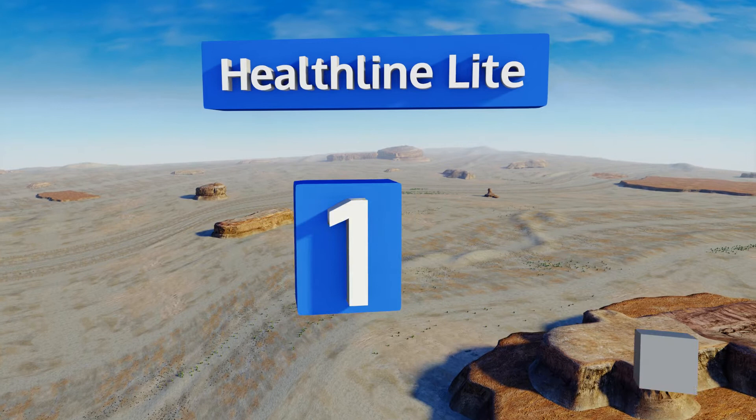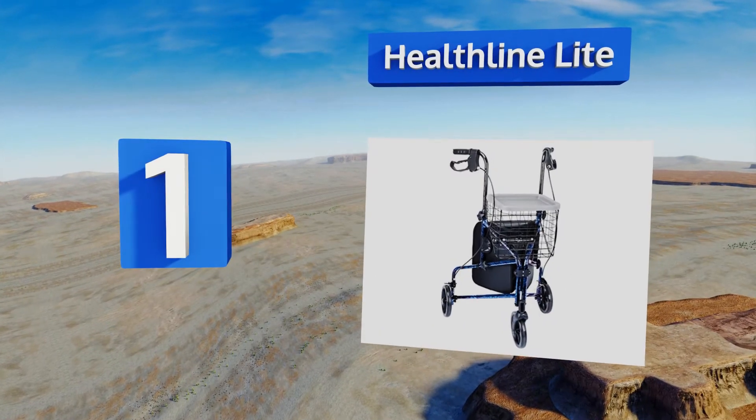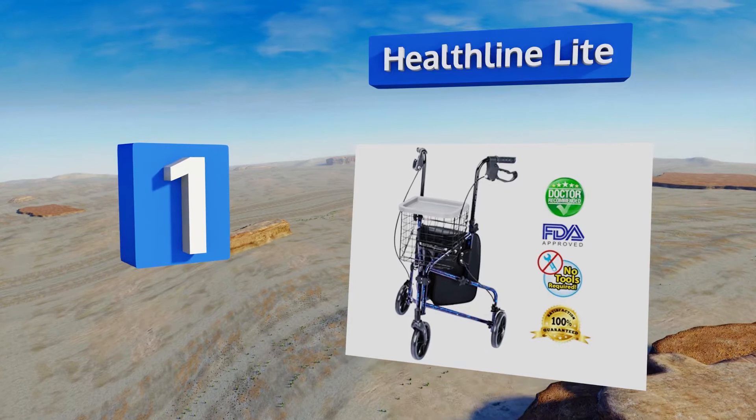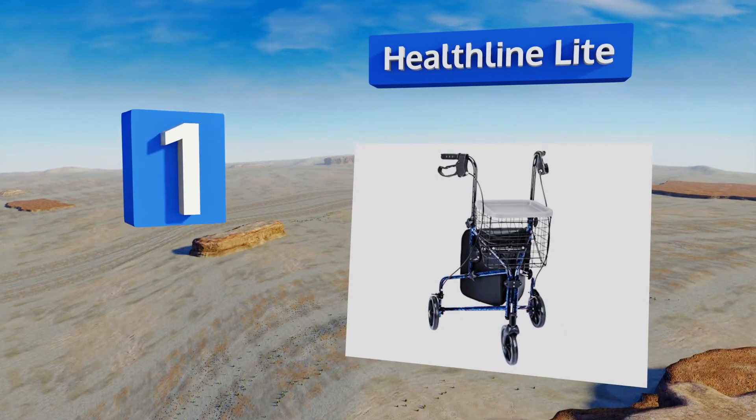And coming in at number 1 on our list. A detachable folding basket, a zippered storage pouch, and reliable brakes are just a few of the features that help the Healthline Light stand out from the crowd.